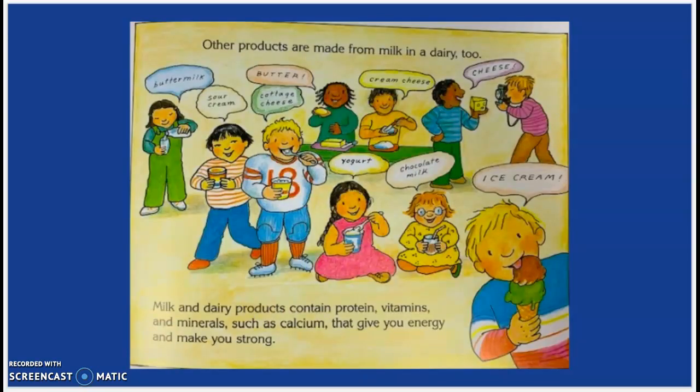There are other products that are made from milk in a dairy, too. Milk and dairy products contain protein, vitamins, and minerals such as calcium, that give you energy and make you strong. Some of the other products made from milk in a dairy are buttermilk, sour cream, cottage cheese, butter, cream cheese, cheese, yogurt, chocolate milk, and of course my favorite — ice cream.